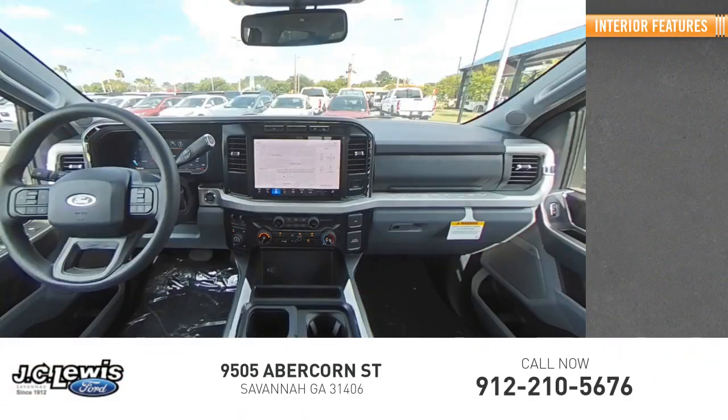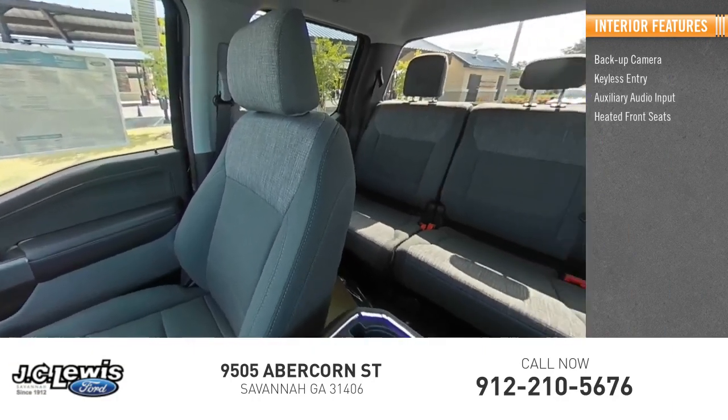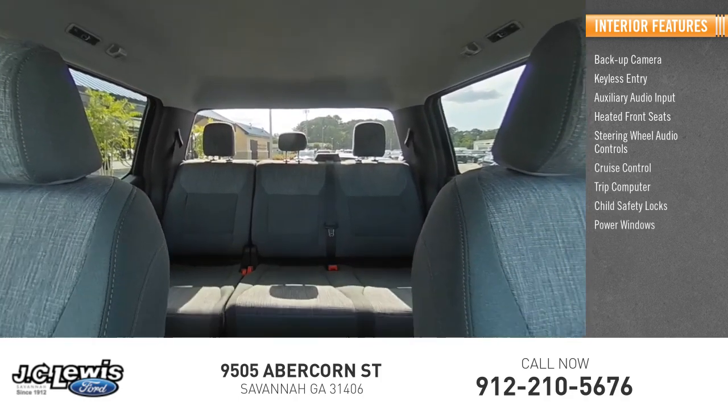Inside you'll find backup camera, keyless entry, auxiliary audio input, heated front seats, steering wheel audio controls, cruise control, trip computer, child safety locks, and power windows.